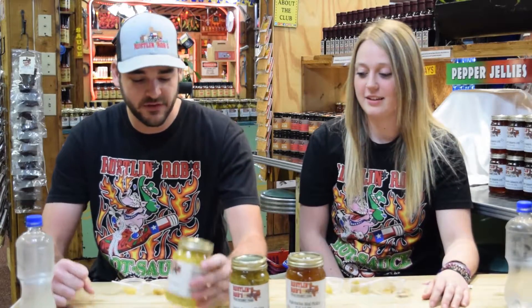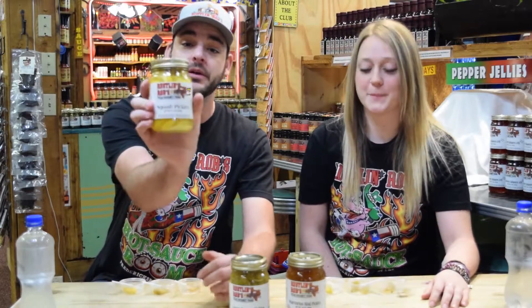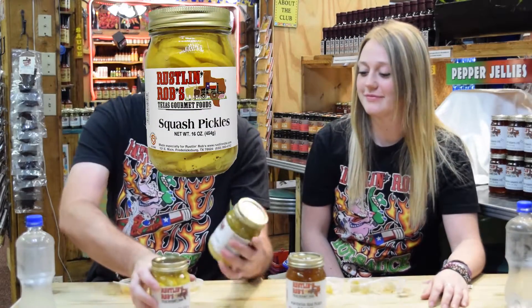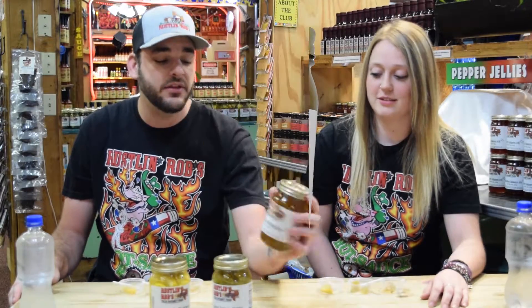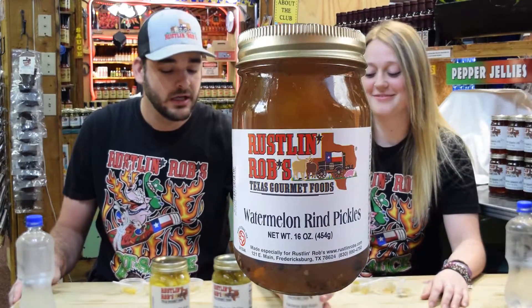Hey everyone, welcome back. We are here at Russell and Rob's Texas Gourmet Food in Fredericksburg, Texas. We're taste testing some items today — I think we got three different things. We've got the squash pickles, also the green tomato pickles, and then we've got the watermelon rind pickles. All three are kind of unique and really good. We've got some recipes to go over and different things like that.